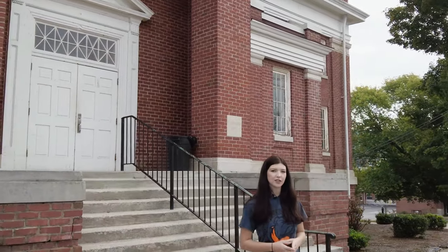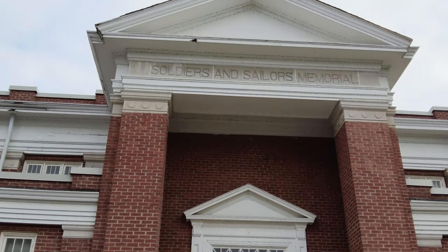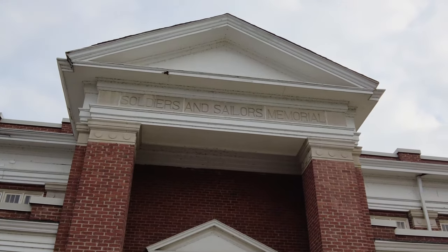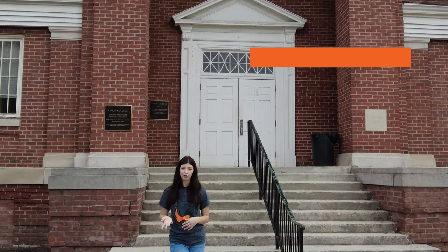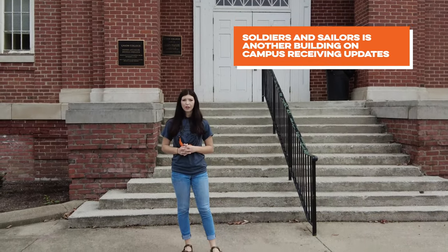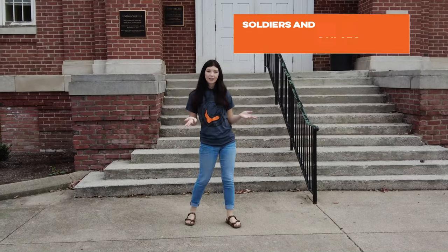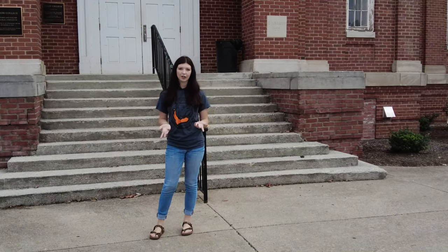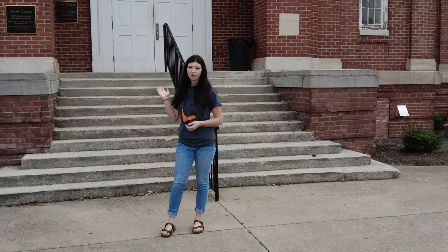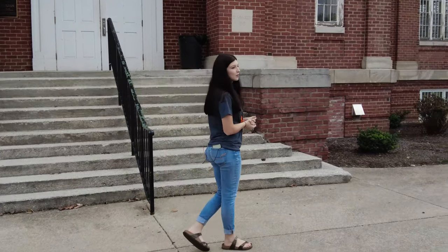We are now at the Soldiers and Sailors Memorial Gym. This was once Union College's only gym on campus, but now we have a much larger gym to support our growing student population and fan base. Now this building is used for practices, and there's a really nice weight room at the bottom that if you play a sport, you'll be in there a lot. This building also used to have a pool in the basement, but that's now the weight room. I love this building — probably my second favorite on campus — and I love the history behind it, seeing how Union has grown from a small gym like this to one that now seats about 2,200 people.